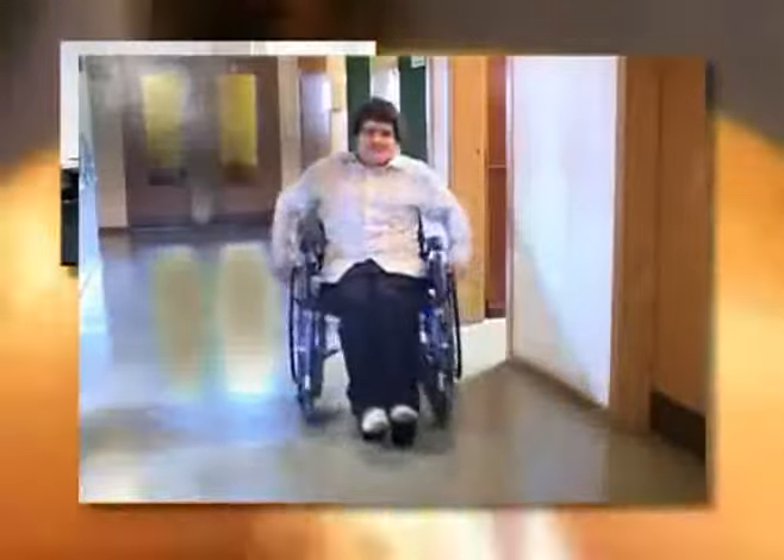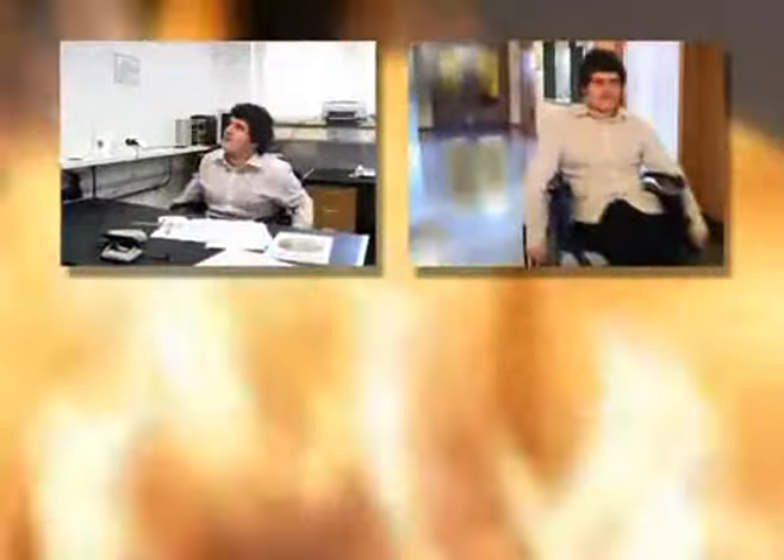Unfortunately, we live in a world where emergencies happen, where fire and other threats to our safety are a reality, which is bad enough. But imagine if you're disabled and you're on the second floor of a building where a fire has taken hold and the lifts have stopped working.